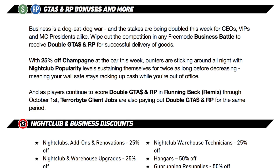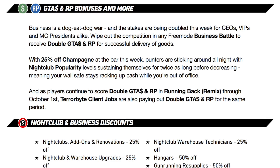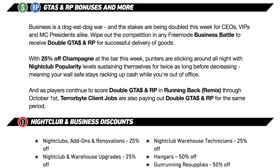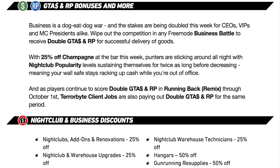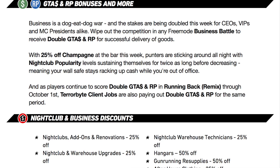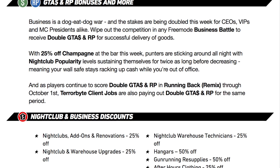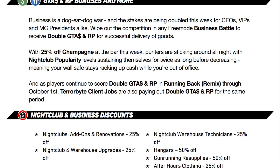There are also some GTA money and RP bonuses going on. Business battles are returning, but instead of double cargo you're getting double money and RP for delivering the goods — which is a bit strange. Also, you get 25% off champagne at the nightclub bar this week, and nightclub popularity levels are sustaining twice as long before decreasing, meaning your wall safe keeps racking up cash while you're away. The biggest bonus though is that Terabyte client jobs are double money and RP, which is seriously an amazing way to make money.